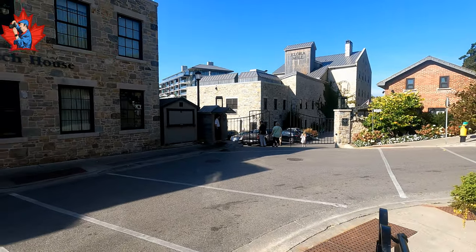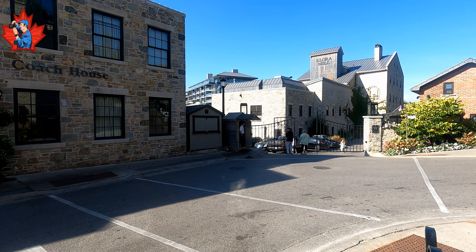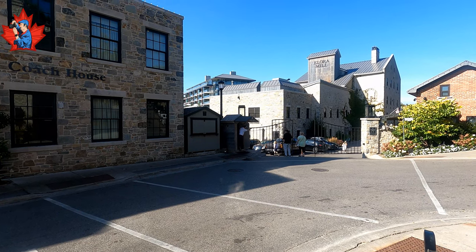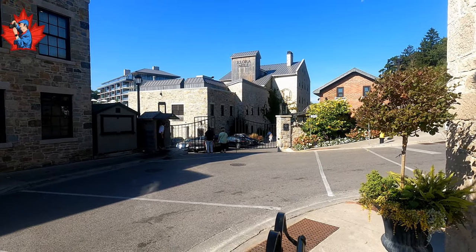And behind the big building, this apartment building is owned by the same company that owns this Elora Mill spa, and it was just built recently.